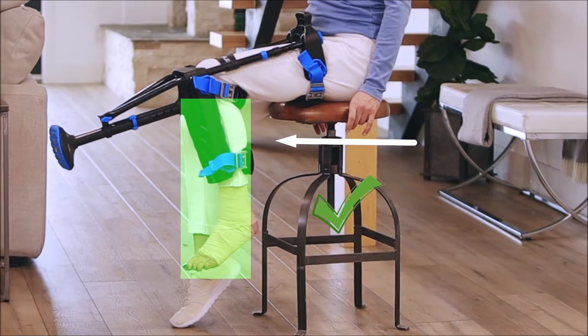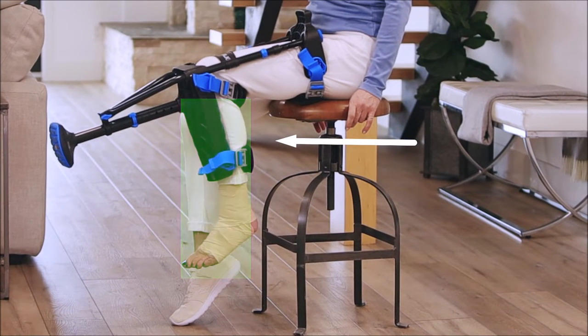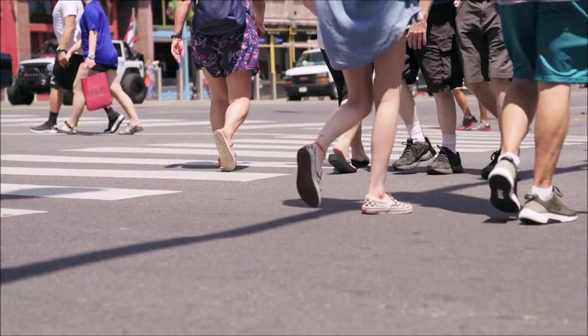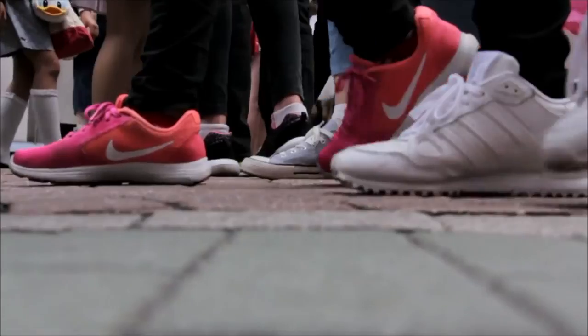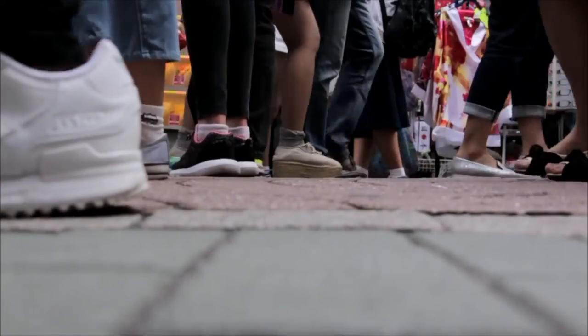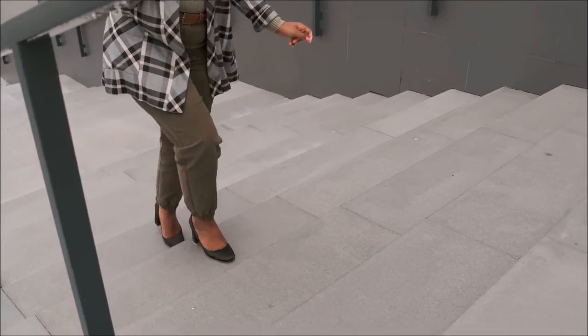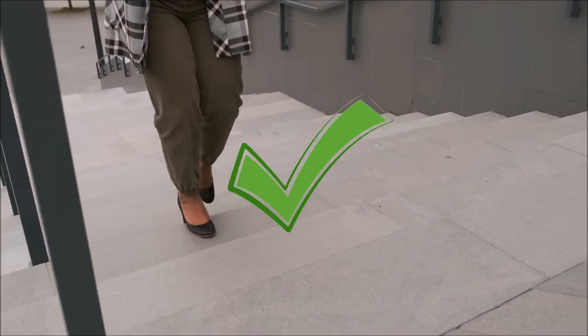Your injury is below the knee. You have at least average strength and balance. Before your injury, you could walk normally without any mobility limitations, and you could go up and down stairs at normal walking speed without using a handrail.